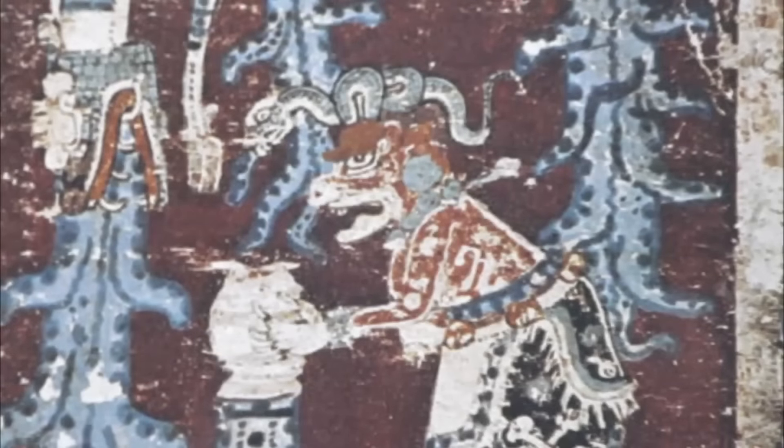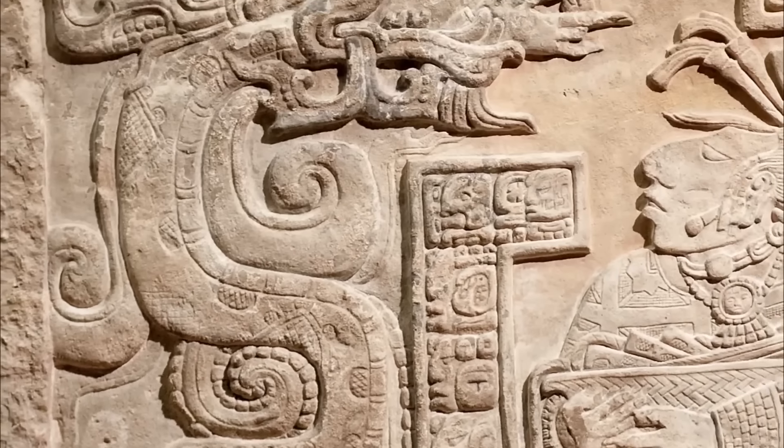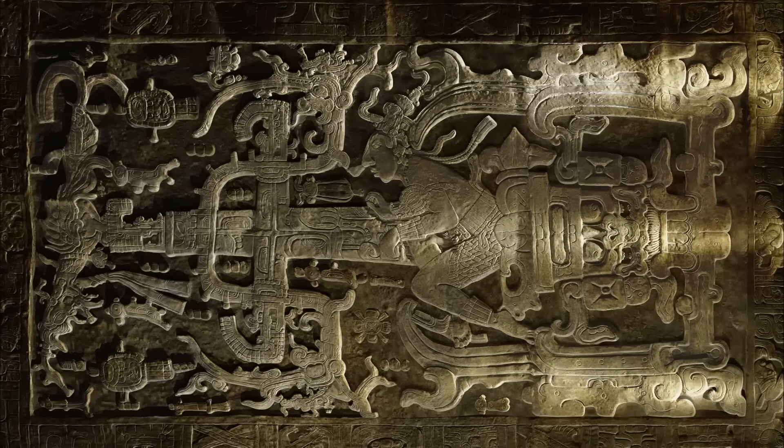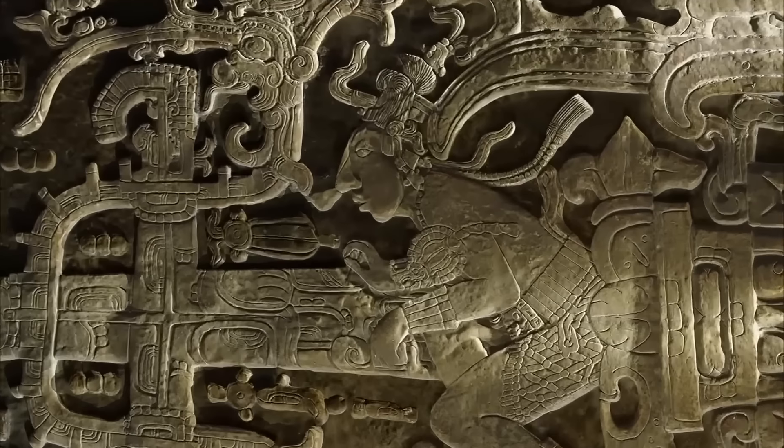It's one of those artifacts that keeps everyone guessing, sparking debates about the true nature of ancient civilizations and their possible contact with beings beyond our world. So, do you think alien life has been hiding among us all along, or are we just scratching the surface of something bigger?